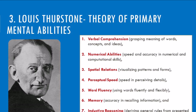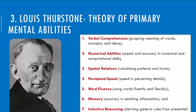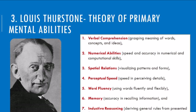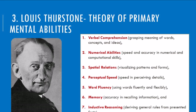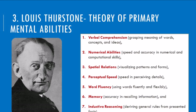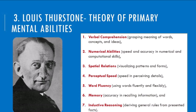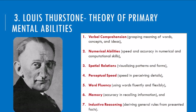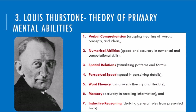Verbal comprehension: understanding the meaning of words, concepts, and ideas—think reading comprehension and vocabulary building. Numerical ability: speed and accuracy in working with numbers—think calculations and solving math problems. Spatial relations: visualizing patterns and forms—think mentally rotating objects and solving spatial puzzles. Perceptual speed: quickly and accurately perceiving details—think spotting differences between images and scanning text efficiently.